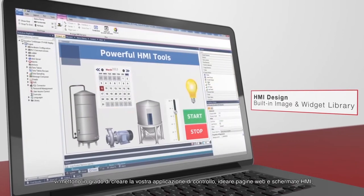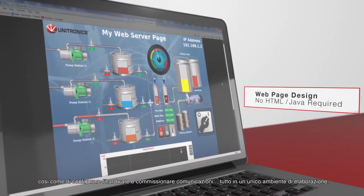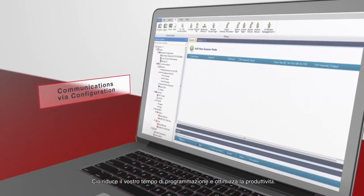Design HMI screens and web pages, as well as configure hardware and commission communications, all in a single development environment. This reduces your programming time and optimizes productivity.